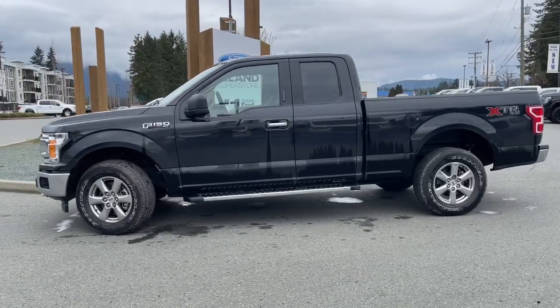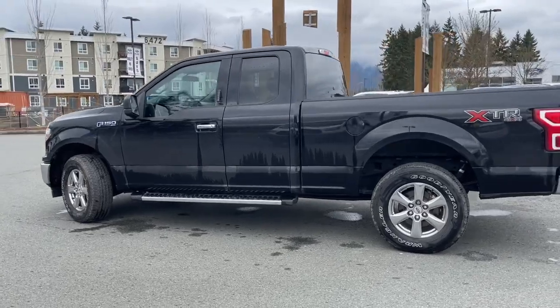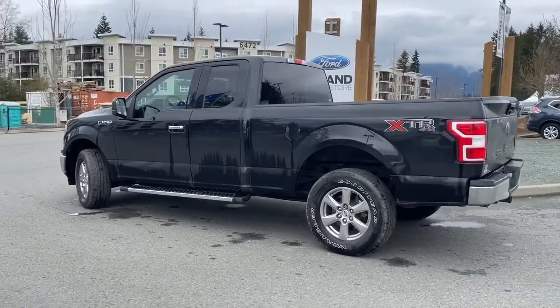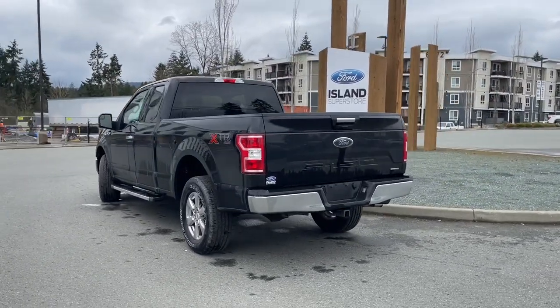This vehicle has a 2.7 litre V6 engine paired with an automatic transmission and 4x4. It has the XTR package which adds a little bling with a chrome bumper, grille, handles, running board and bumper.